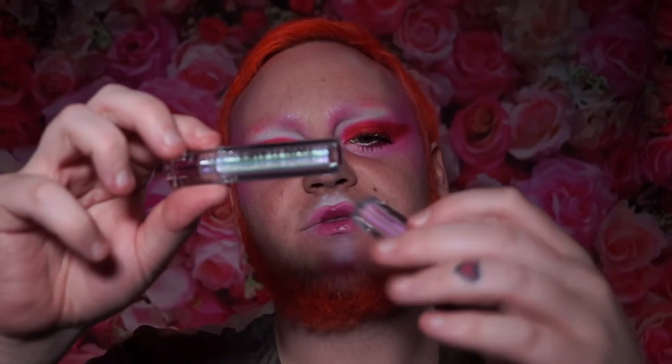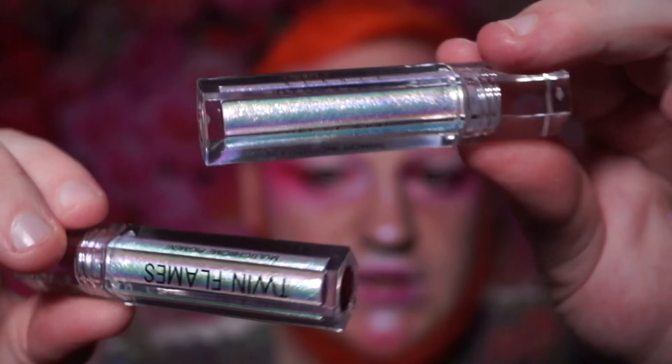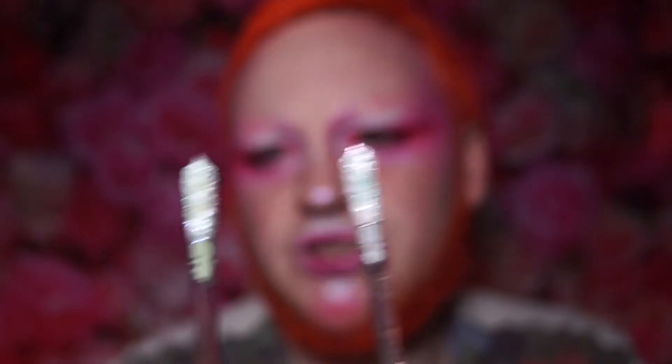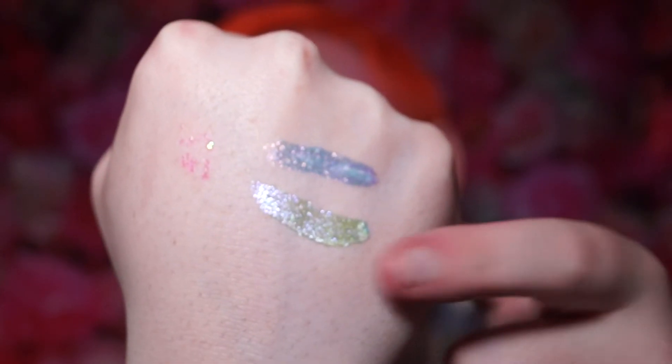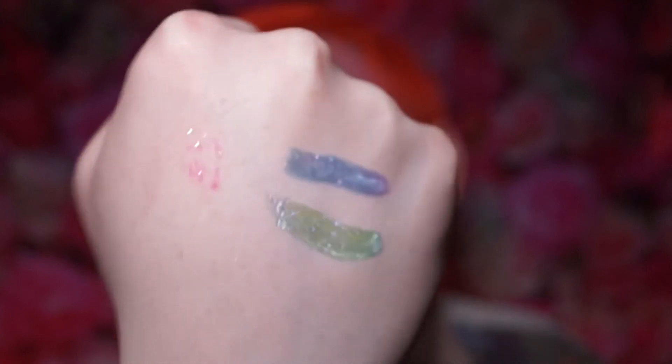I think we're getting very close to the end. This is another Danessa Myricks Color Fix — the shade Young Love. It looks quite pretty in the lid already. That was the first shade, Passion, and this is Young Love. They're slightly different — you can buff them out a bit. You can even use these as highlighters, so these will definitely be used as highlighter at some point.